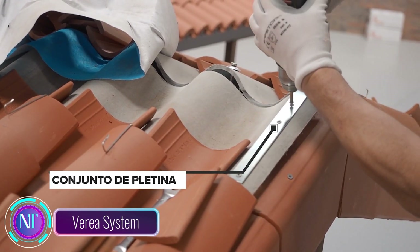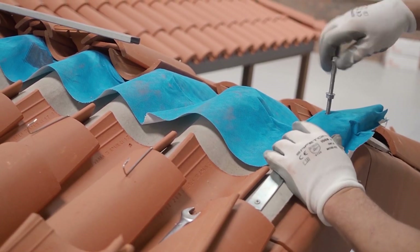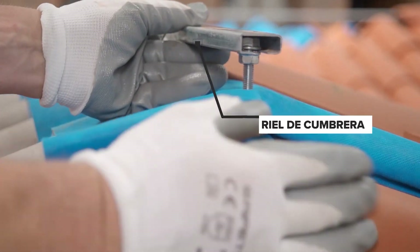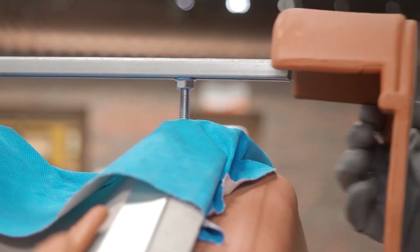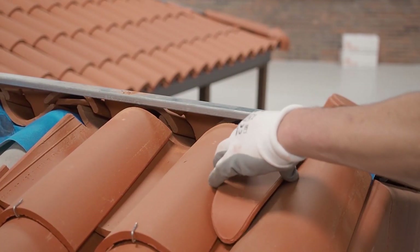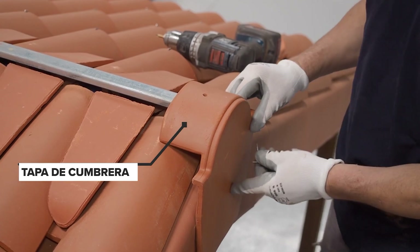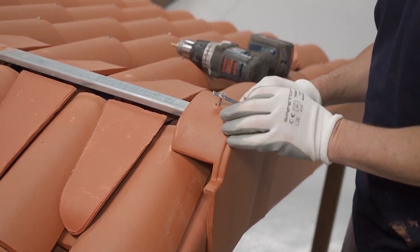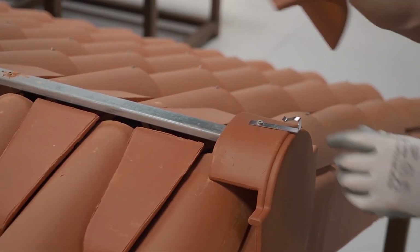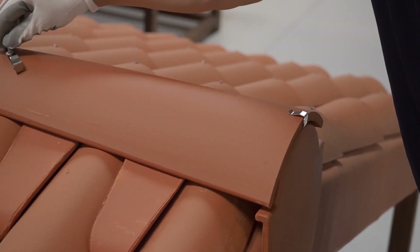Today we're diving into the fantastic world of the Viria system, a revolutionary roofing solution. The Viria system is made up of ceramic tiles, corrugated tiles, and stainless steel hook fasteners. It's the only roofing system approved nationally in Spain, and there's a good reason for it.